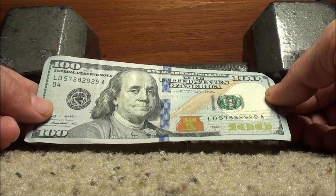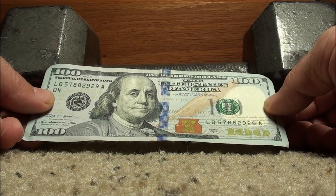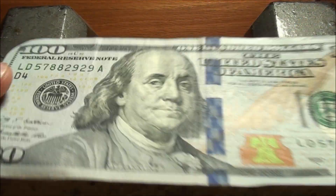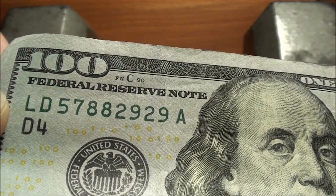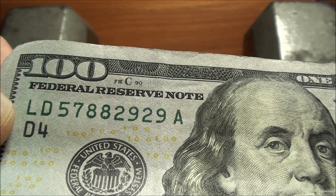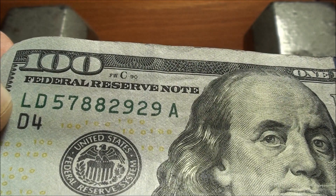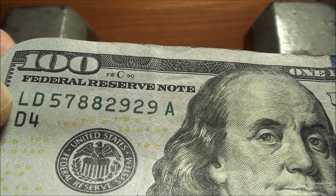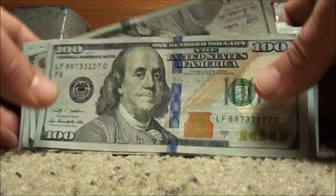And our last note — Series 2009A — 57882929. Nothing on the back. Not a fancy serial number, but you could see the potential: the last four are 2,9,2,9. That would have been a keeper. Let's say if it had four 8s in the front — that might be something — it'd be a trinary. If you had four 8s and the 2 and the 9, that'd be three digits only.